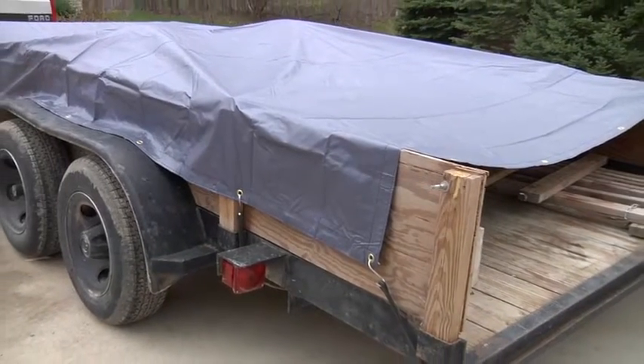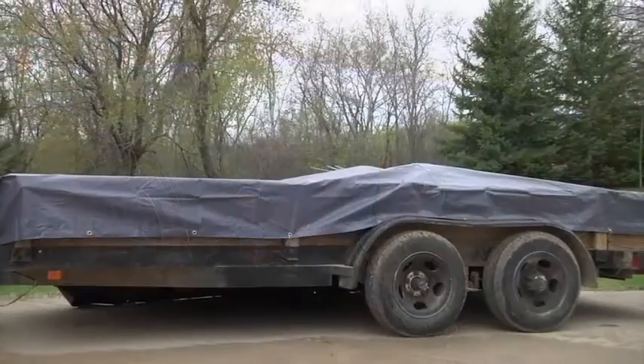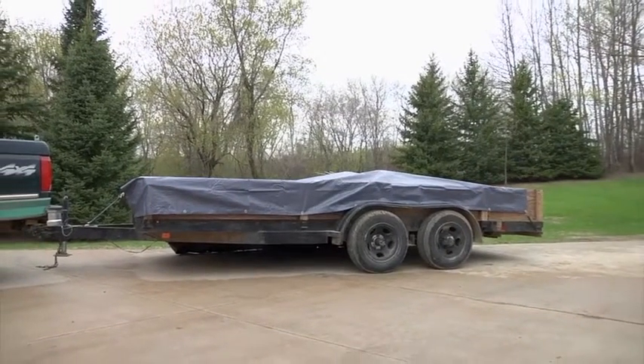This extreme-duty PVC tarp from WeatherGuard is our heaviest-weight, industrial-grade PVC tarp. It provides excellent coverage for equipment, truck and wagon loads, and haystacks, and is also great for trailering.